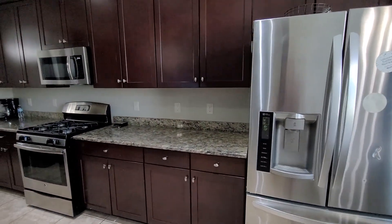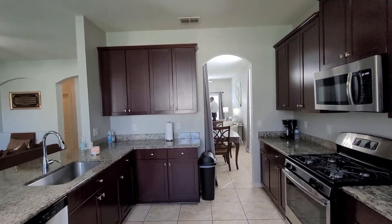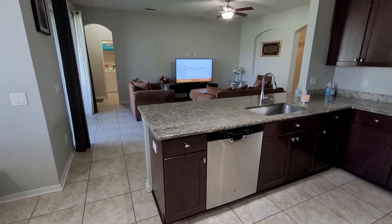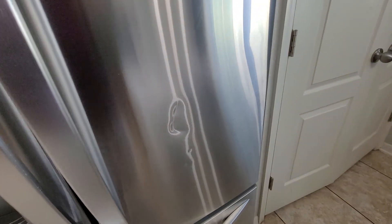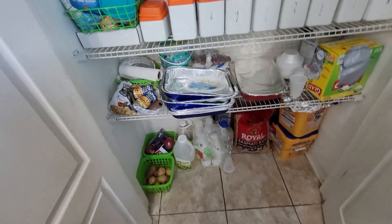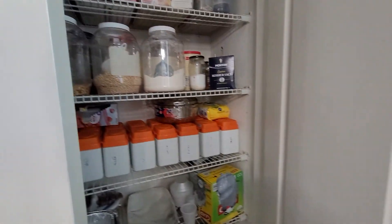No backsplash, but it does have hardware on the cabinets, though it varies. Stainless steel appliances. I do see a dent in the fridge. I didn't check to see if the appliances convey — usually they do, but sometimes the washer and dryer might not. And you have your pantry area.